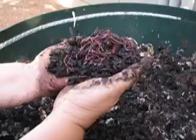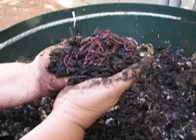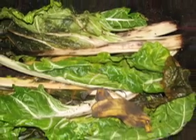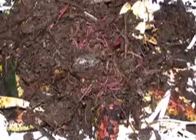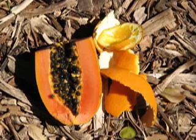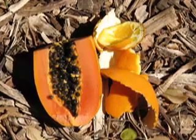Once the bedding has been established, worms are added. Worms generally consume between one half and one times their weight in food per day. Appropriate food for worms includes fruit and vegetables, coffee grounds, tea after brewing, rice and other grains, baked items, crushed eggshells, and composted green wastes and manures. Although worms can aid in the breakdown of almost all organic materials, there is a relatively long list of foods to use in moderation or to avoid.